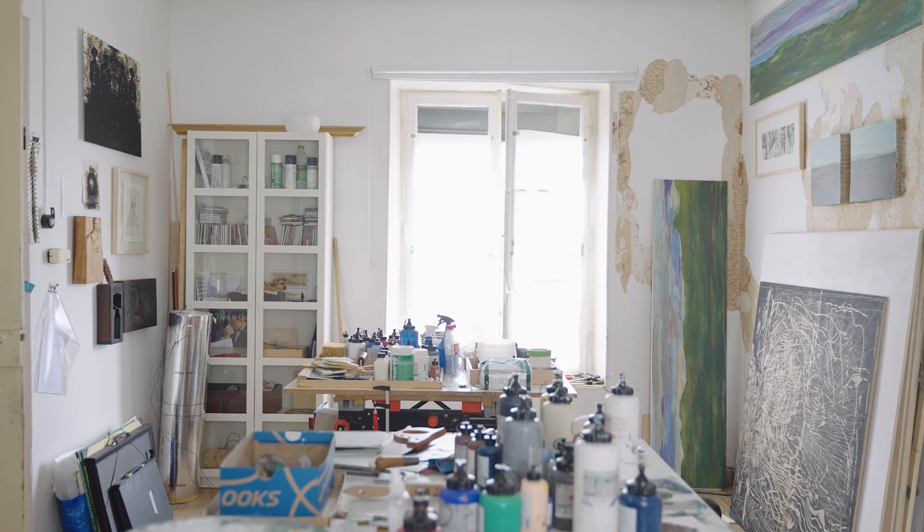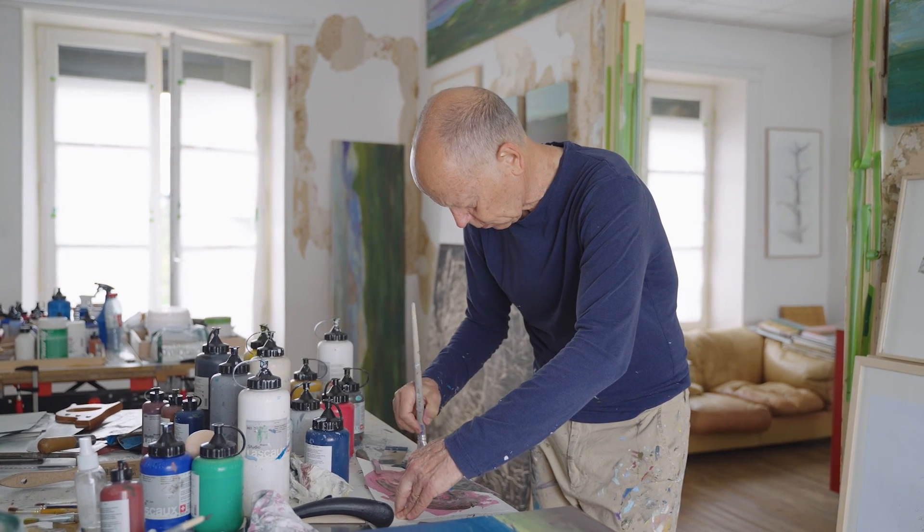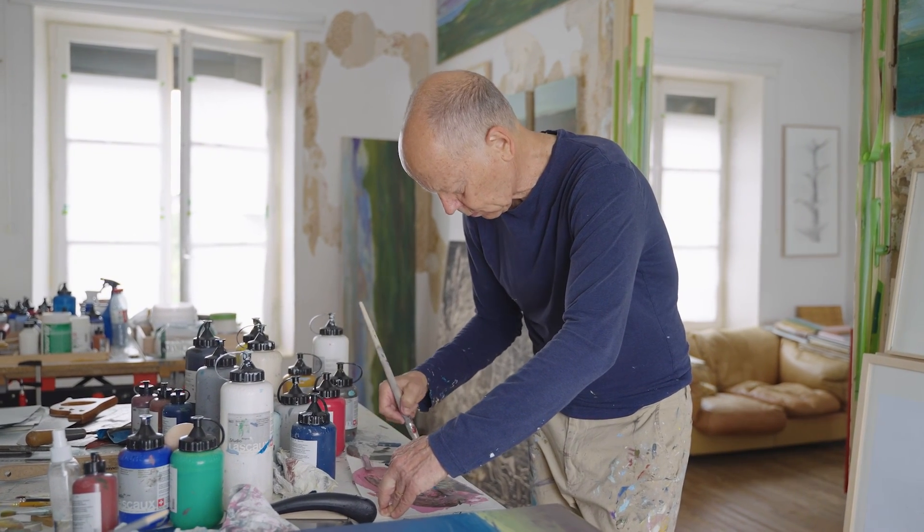I've been sharing the studio with Diane for about nine years — she's been here a couple of years longer than I have. It's really quite pleasant. We work in very different ways and aim for different endpoints and subject matter. But it's nice because we can support each other — if we need something in terms of an idea, a color, or something else, or sometimes we share materials.